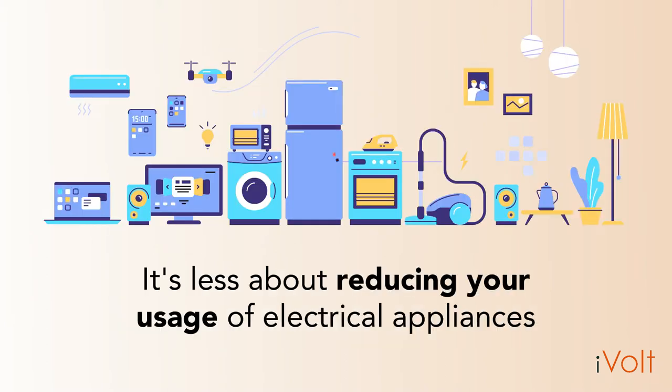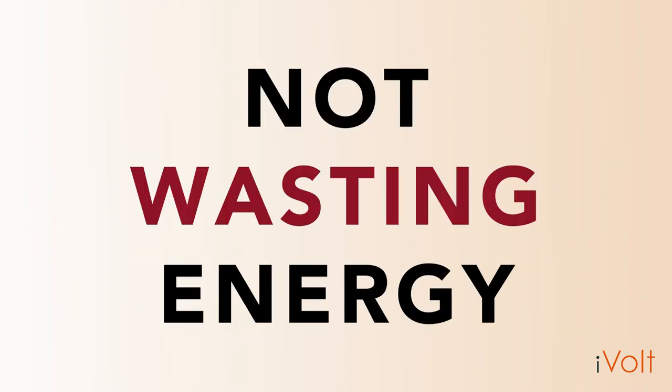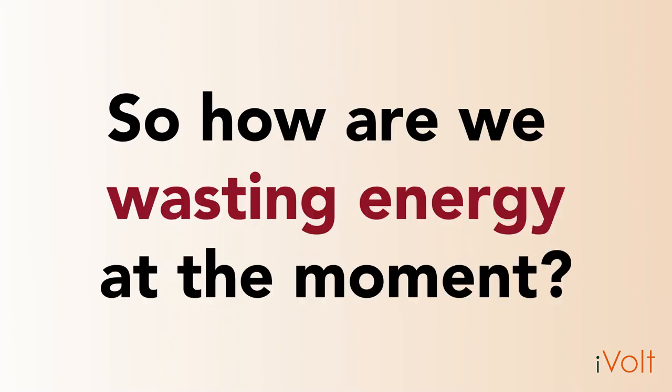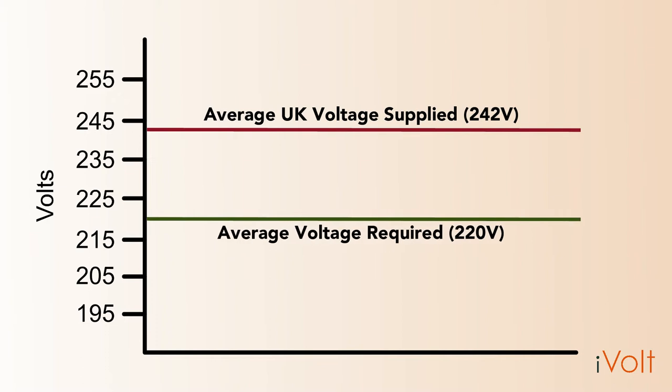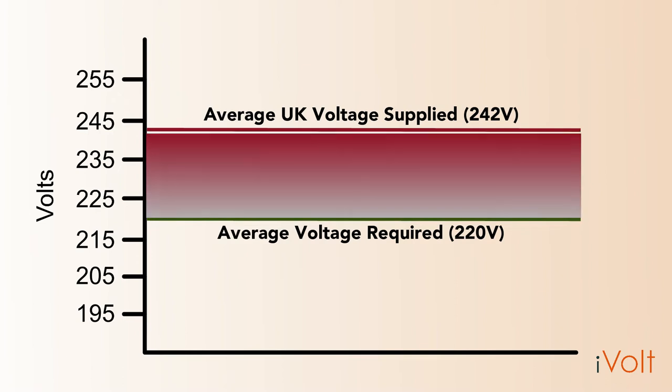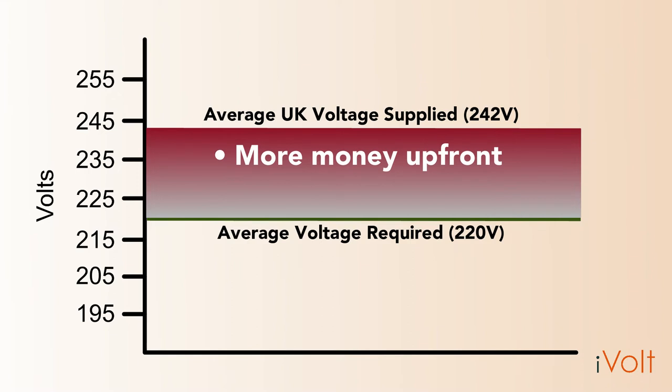It's less about reducing our usage of electrical appliances, and more about using those appliances more efficiently, and crucially, not wasting energy. So how are we wasting energy at the moment? The measured UK average voltage supplied is around 242 volts. However, all the appliances we use run most efficiently at 220 volts. This means that any site that operates on an incoming voltage above 220 volts is wasting energy, which costs more money upfront and is also subject to higher maintenance costs due to a high or unhealthy voltage level.